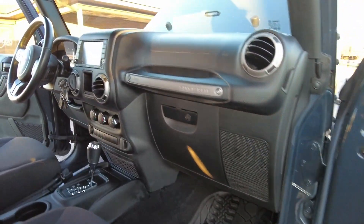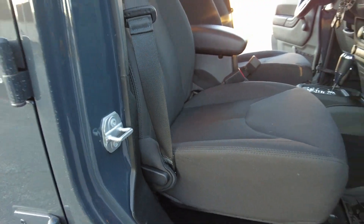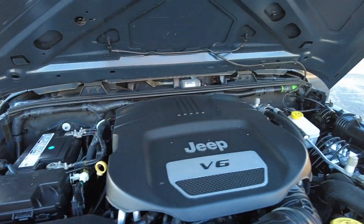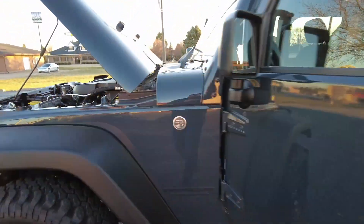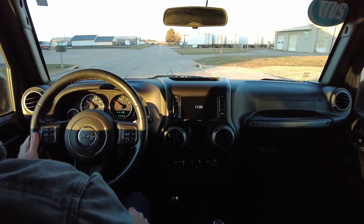Now we're back up front. The dash is in great shape, all the trim is looking good, passenger seat looking fantastic. Let's have a peek under the hood — got an Interstate battery in there, which is always a good sign. Nice and clean. Wow, super sharp one here.